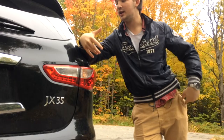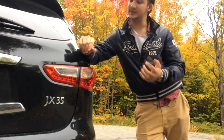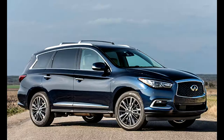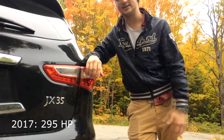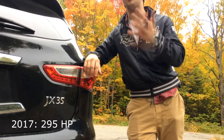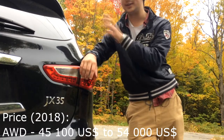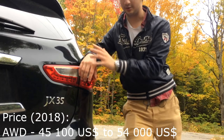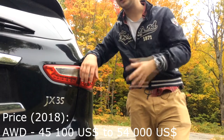It's changed a lot. In 2014 they renamed it the QX60, and in 2016 they completely redesigned the outside. Then in 2017 they finally bumped up the power of the V6 and gave it around 295 horsepower. In Canadian dollars, it starts at around $48,000 and you can equip it all the way up to $68,000.